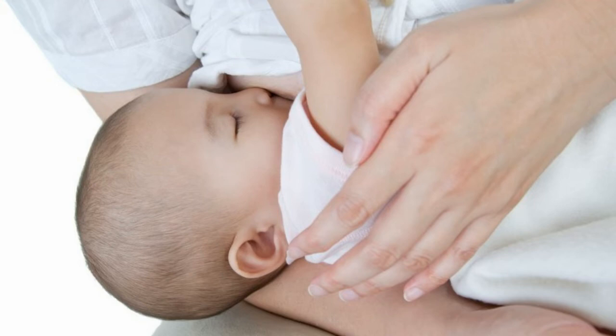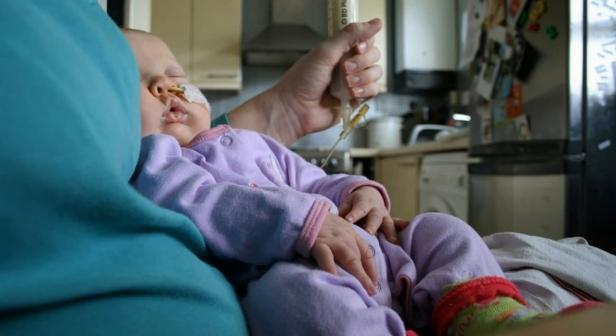The 10-10-10 method is wonderful for increasing milk production. This is breastfeeding for 10 minutes on each breast, giving your breasts a 10-minute break, and then double pumping both breasts at the same time for 10 minutes.